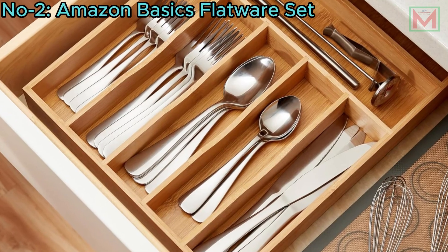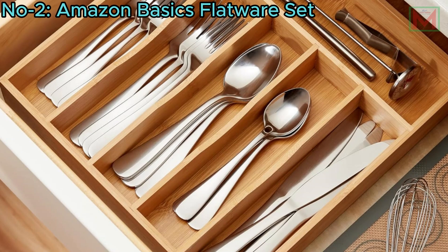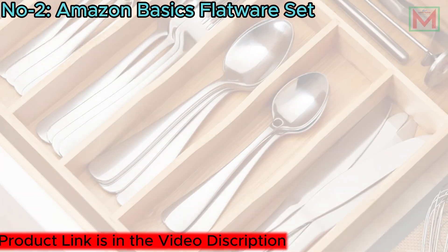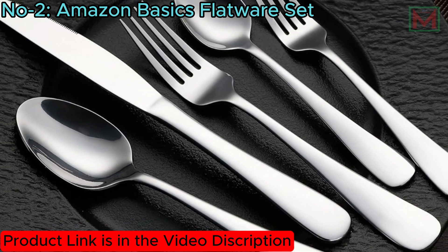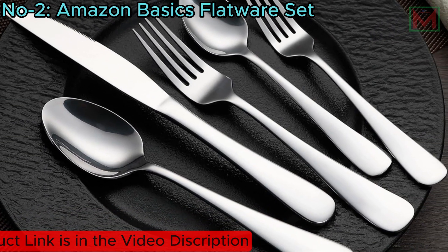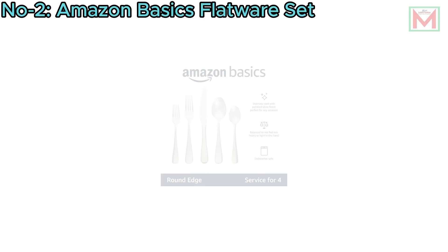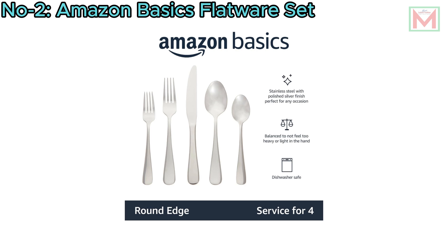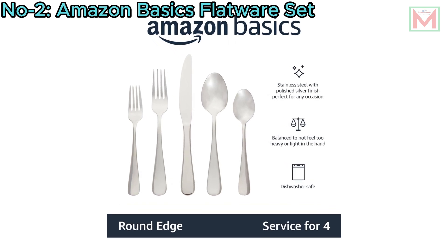Crafted from durable stainless steel, the set features round-edge handles that easily mix and match with existing flatware. Each piece is well-balanced, ensuring it doesn't feel too light or too heavy in the hand. Additionally, this flatware set is dishwasher-safe for easy cleaning, combining practicality with style.